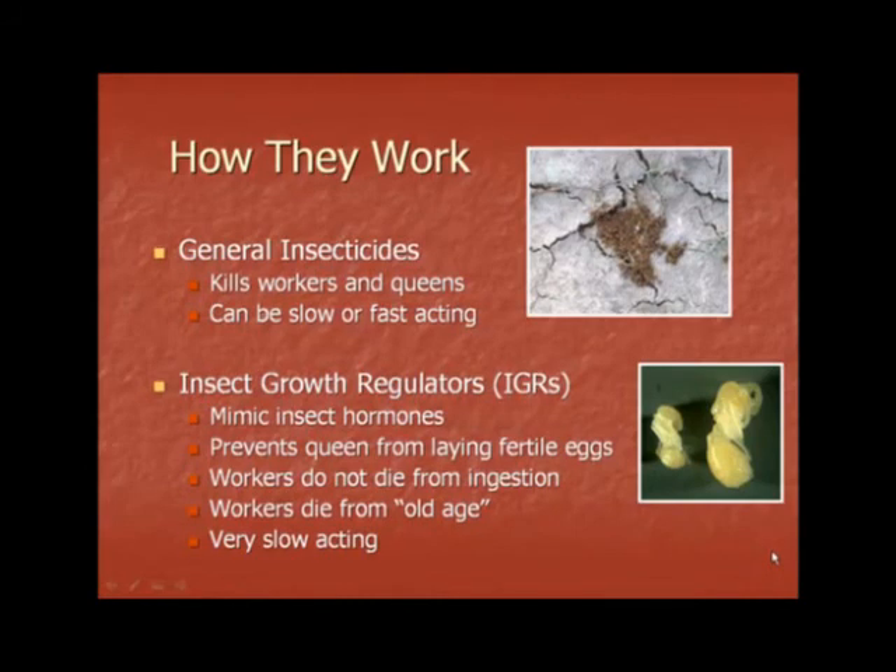Fire ant chemicals work in one of two ways. General insecticides kill both workers and queens — these can be slow or fast acting. Insect growth regulators, or IGRs, mimic insect hormones. They prevent queens from laying viable and fertile eggs. Workers do not die from ingesting insect growth regulators; only the queen is affected. Workers die from old age. They are very slow acting because you must wait for all the workers to die off before the colony is actually affected.